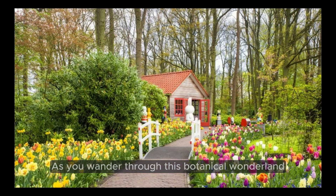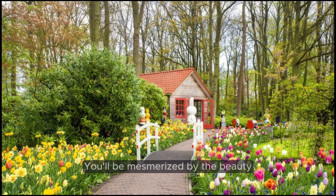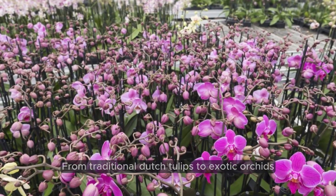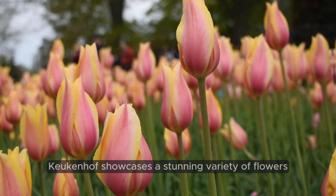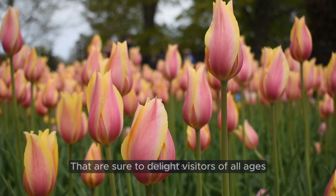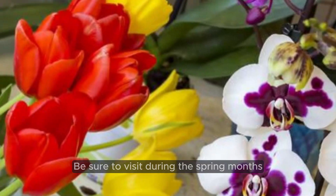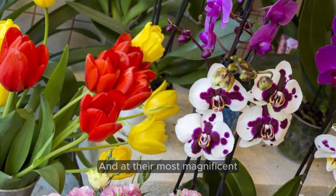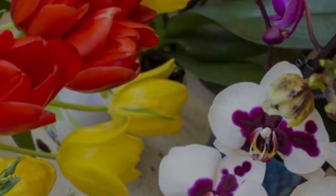As you wander through this botanical wonderland, you'll be mesmerized by the beauty and fragrance of the blooms that carpet the grounds. From traditional Dutch tulips to exotic orchids, Keukenhof showcases a stunning variety of flowers that are sure to delight visitors of all ages. Be sure to visit during the spring months, when the gardens are in full bloom and at their most magnificent.